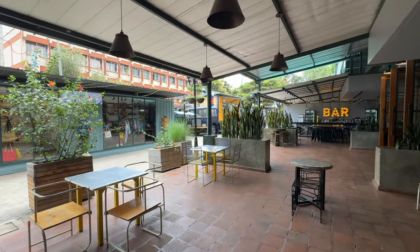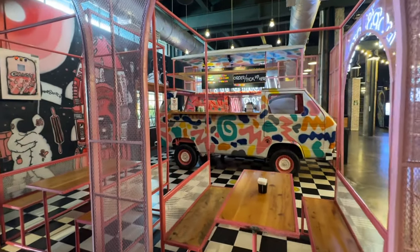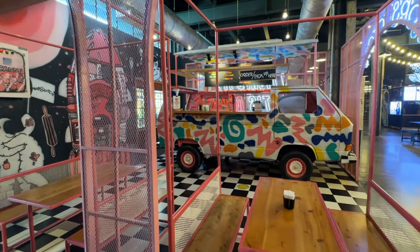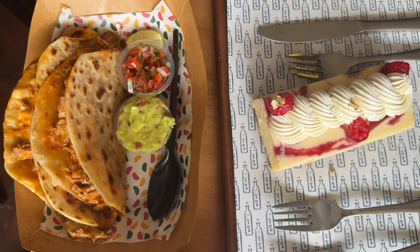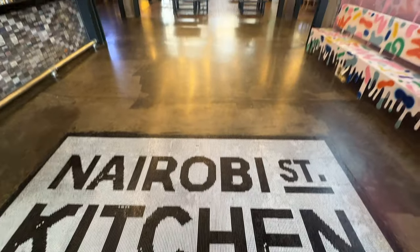Here's a little visual tour of Nairobi Street Kitchen. It was very artsy and colorful, and all of the food we got was so good. We tried some chicken quesadillas, raspberry cheesecake, and some Thai green curry — not pictured. Everything was excellent.